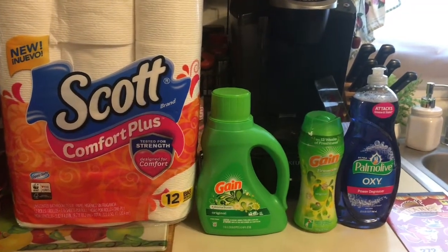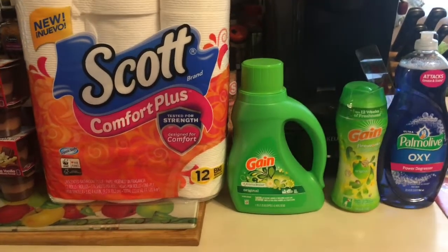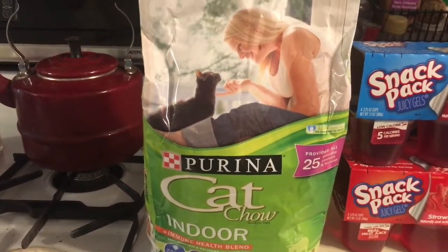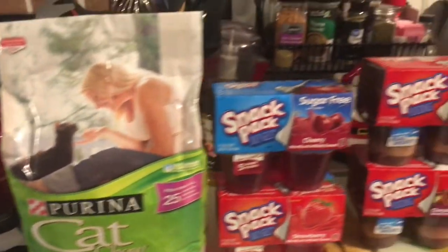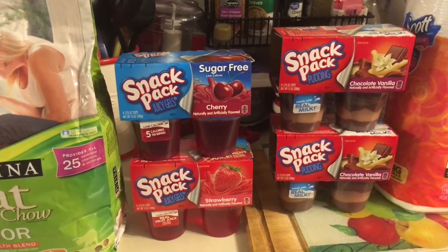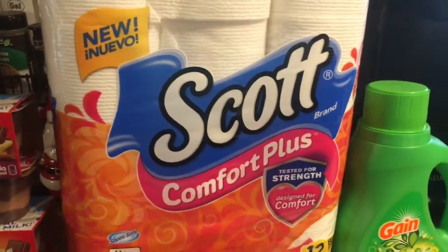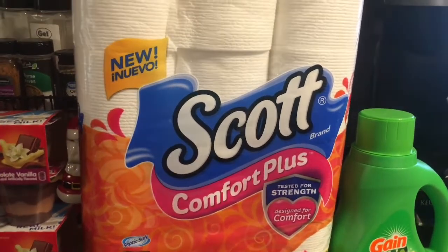Alright, let's go over all the coupons that I used and the things that were on sale. We'll start off with Gus's food. The Purina Cat Chow Indoor Food was $5, and there was a $0.50 coupon on that. The Pudding and Jell-O were $4 for $3. The Scott Tissue was also on sale at $4.25, plus a 75% off coupon.